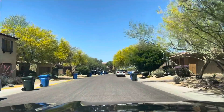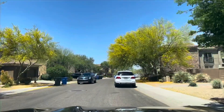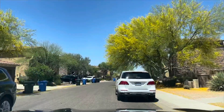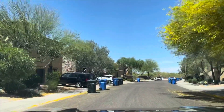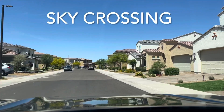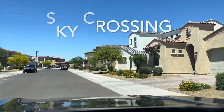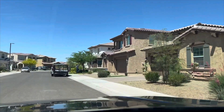Construction of Desert Ridge began in the late '90s and has continued through the last couple of decades — and we're still building new communities within the area. One of the newer communities you might be familiar with is Sky Crossing, but there are also more established communities like Aviano and Fireside, which are super popular in the Desert Ridge area.